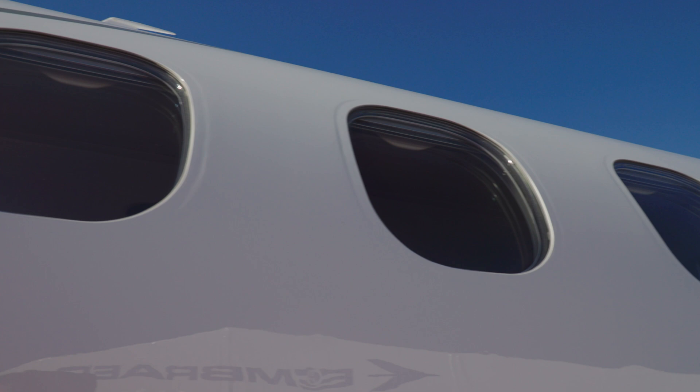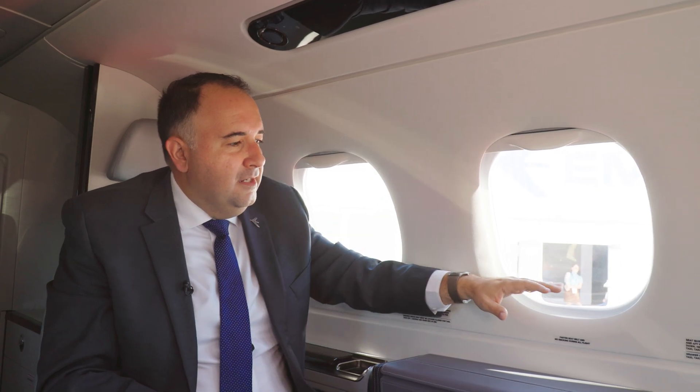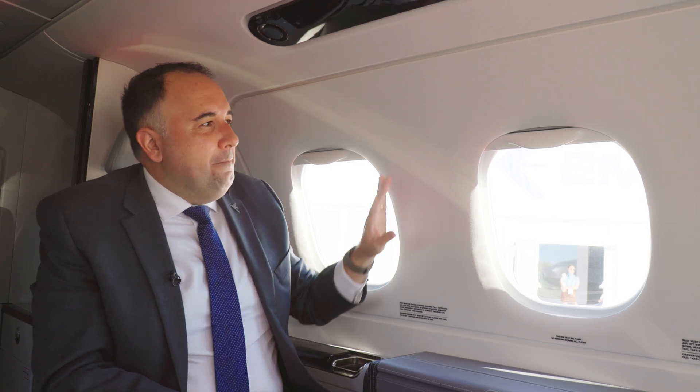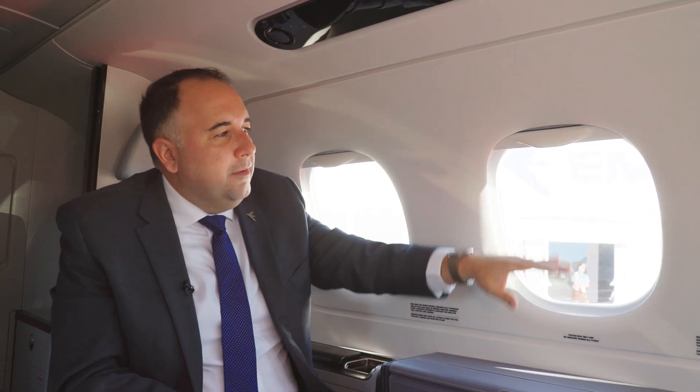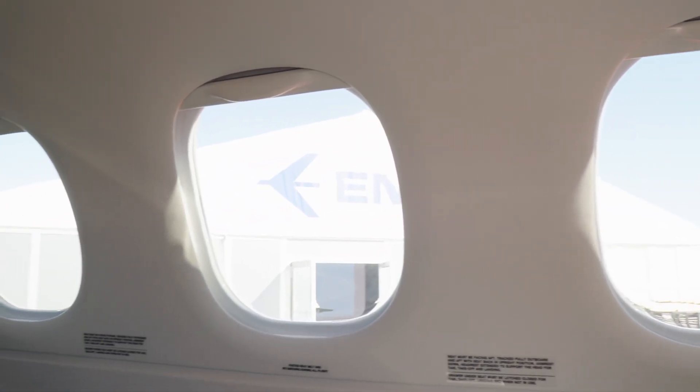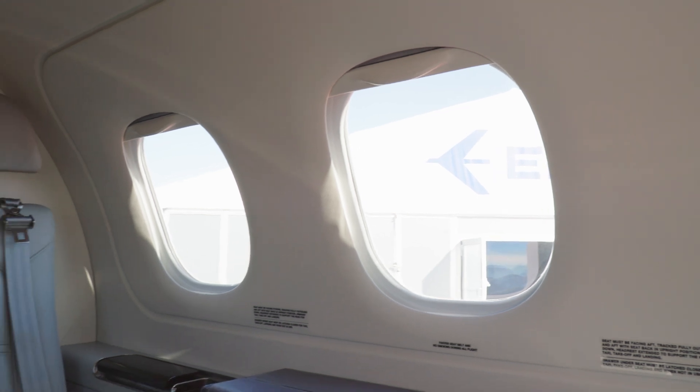We have the large windows, and we've enhanced that design with a window mask that is very traditional in Embraer's DNA design. In addition to how nice it looks, you can remove this panel and have quick access to the windows, so if there's any problem, maintenance can be done in just 10 minutes.